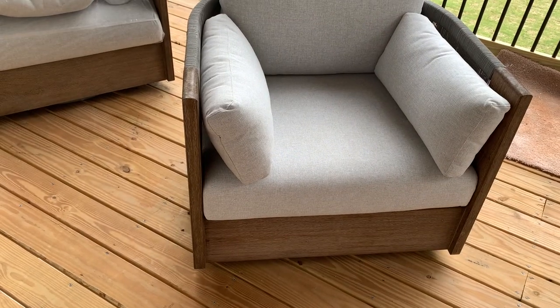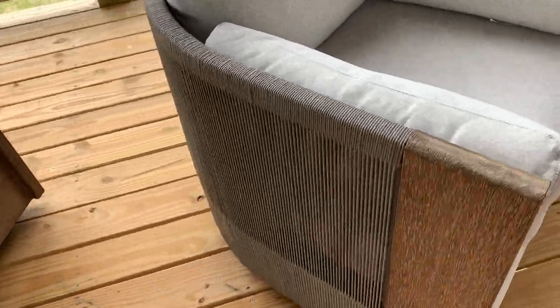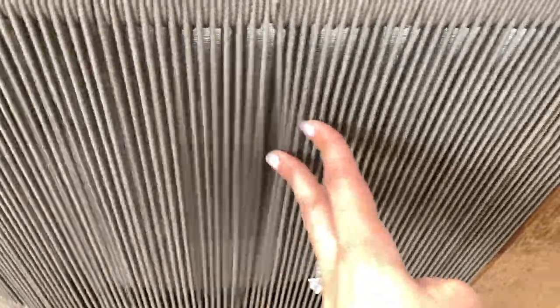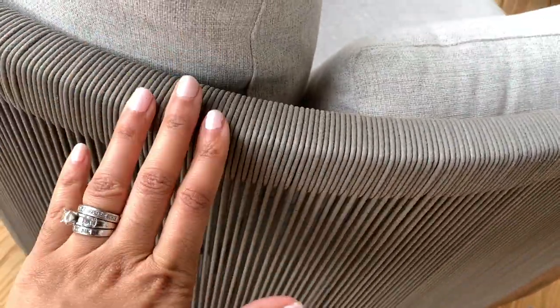It is so comfortable. I mean, it's not like inside furniture of course because it has to be sturdy to withstand the elements, but for patio furniture it is comfortable. It's like a light gray — gray and tan — but the further you get away from it, it looks more gray. It has this weave texture, almost like rope, and it is very very sturdy.